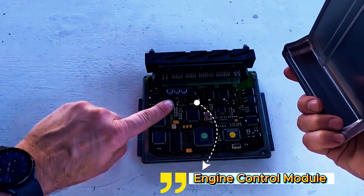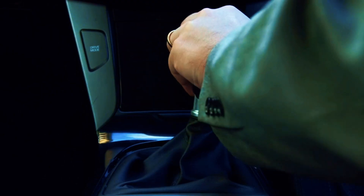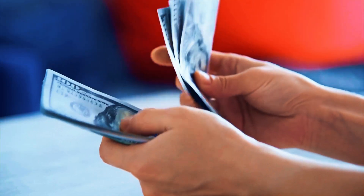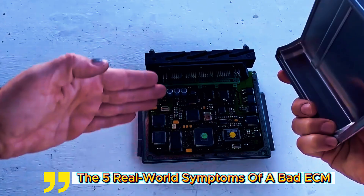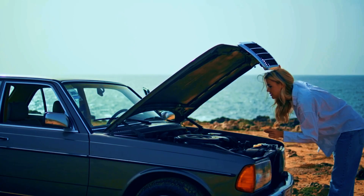This little box runs everything, from how your car starts to how it shifts gears. And when it goes bad, it can make you chase ghost problems that waste your time and money. So today on Fix My Ride, I'm going to show you the 5 real-world symptoms of a bad ECM and how to spot it before your car leaves you stranded on the side of the road.